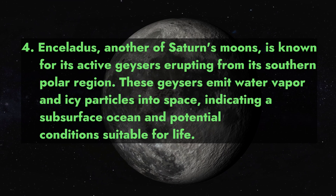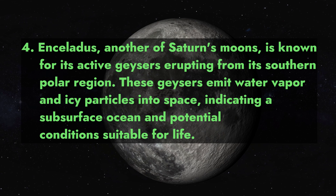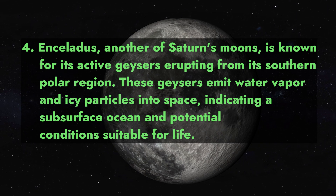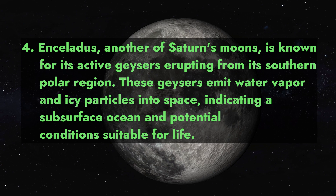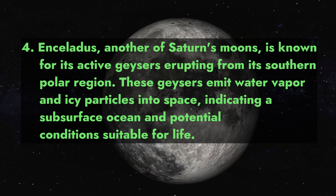4. Enceladus, another of Saturn's moons, is known for its active geysers erupting from its southern polar region. These geysers emit water vapor and icy particles into space, indicating a subsurface ocean and potential conditions suitable for life.